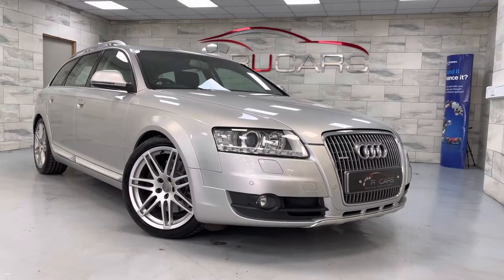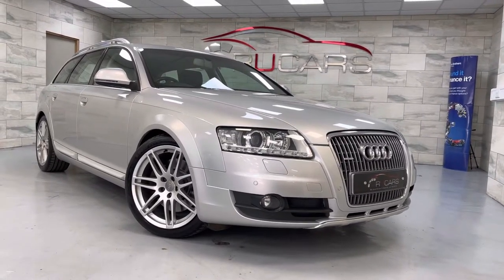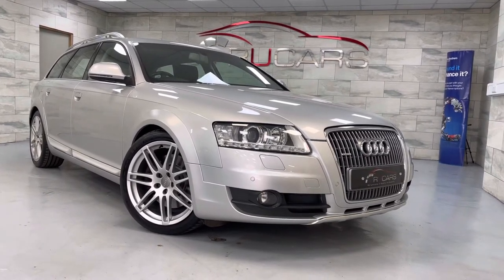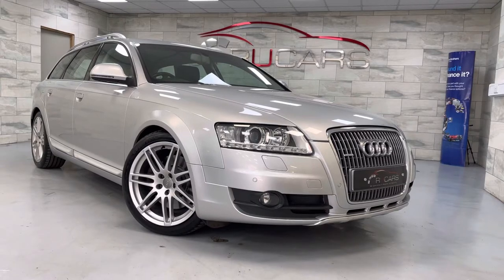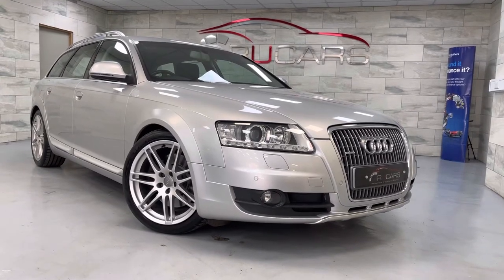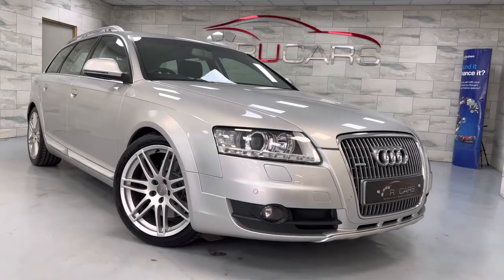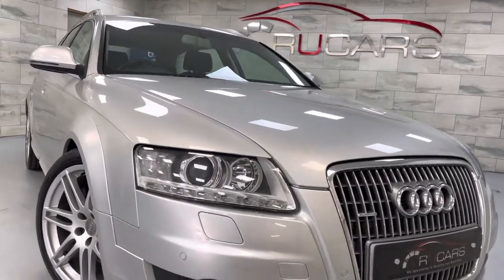Good afternoon, it's Ed at RU Cars. This is our 2010 Audi A6 Allroad 3-litre TDI finished in Ice Silver with a full paint finish to the exterior and the 19-inch double seven-spoke alloys. The vehicle has got black leather interior and is in superb condition.